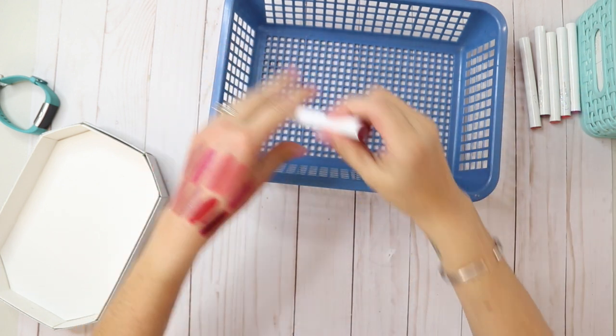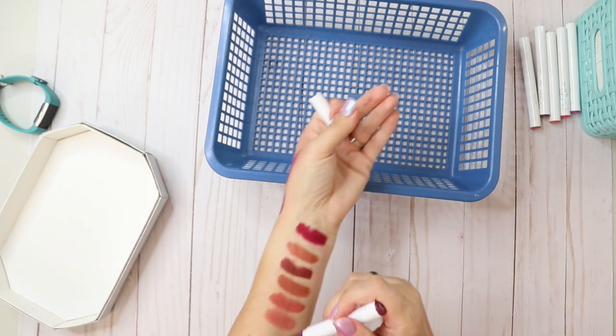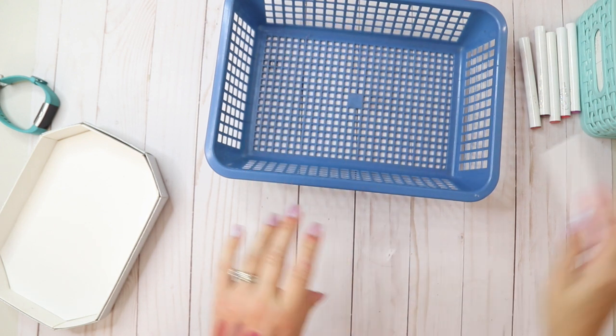Last one — Party Foul Matte X. That's actually really pretty but I think I have colors like it, so I'm not going to keep that.